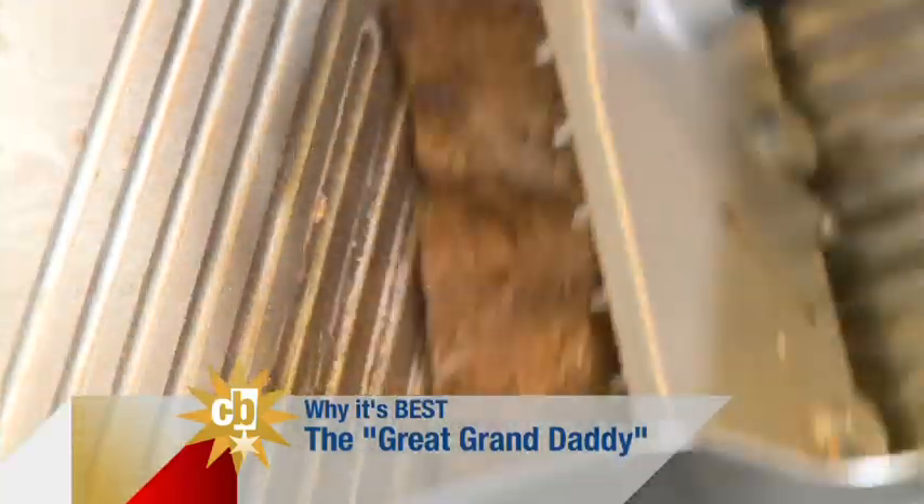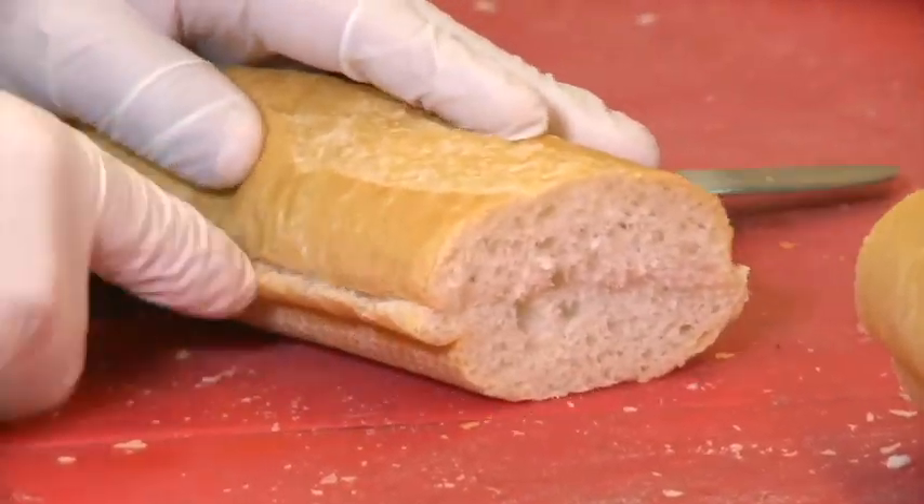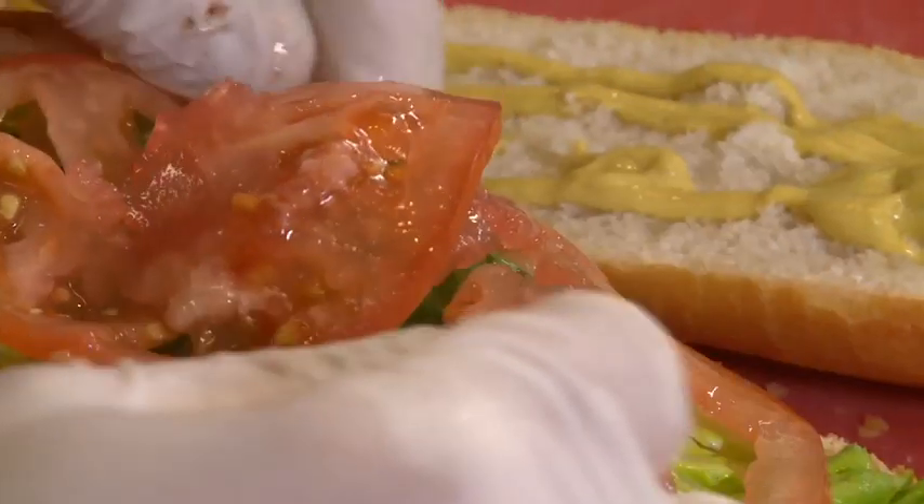Beefaholic — we'll do the Great Granddaddy. Great Granddaddies are all big. Mine was small — just a petite little man. Well, there certainly is nothing petite about this sandwich. Piles of roast beef paired with lettuce, tomatoes, onions, Swiss cheese.